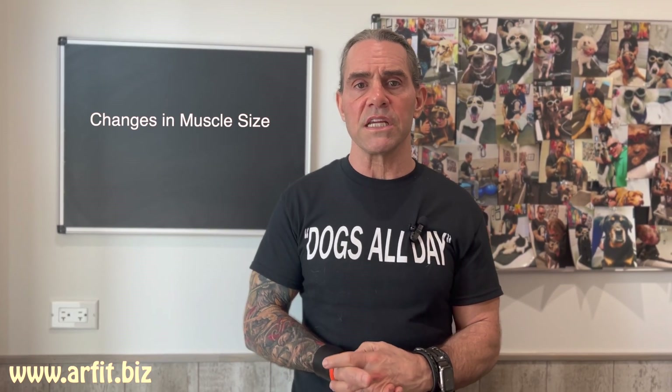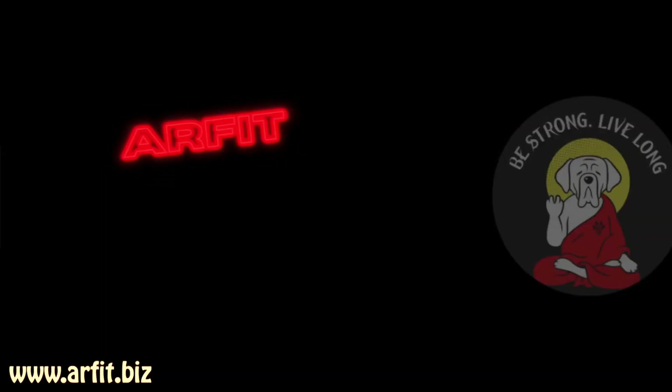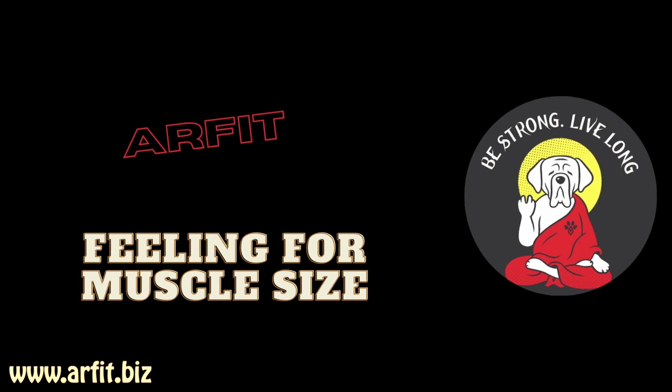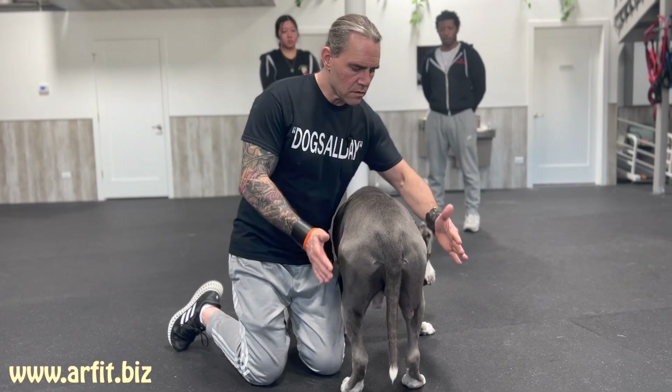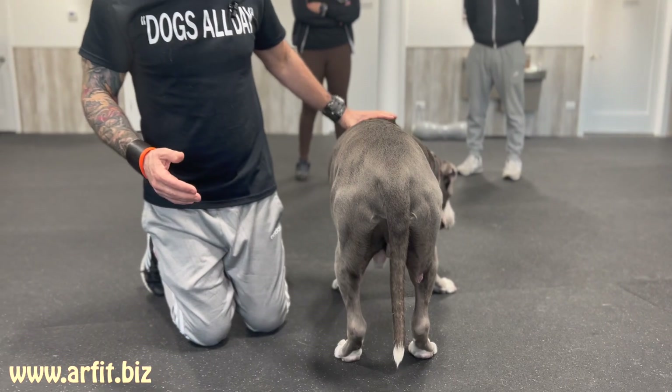Another thing you may notice is changes in the size of the muscles and limbs. If you're not putting weight on your back legs, you don't use it and you're going to lose it — the muscles will get smaller. You may notice one leg being smaller than the other, or even the gluteal muscles in the back, just because they're not using their back legs. So let's talk about how to detect muscle atrophy. Dogs get lighter and smaller in their back legs when they shift their weight forward with pain avoidance.